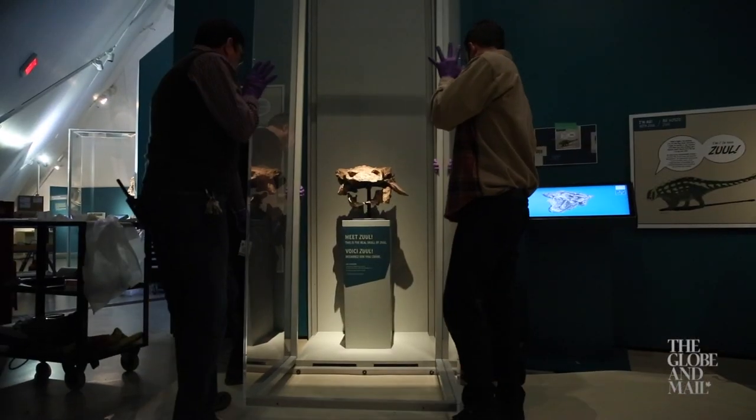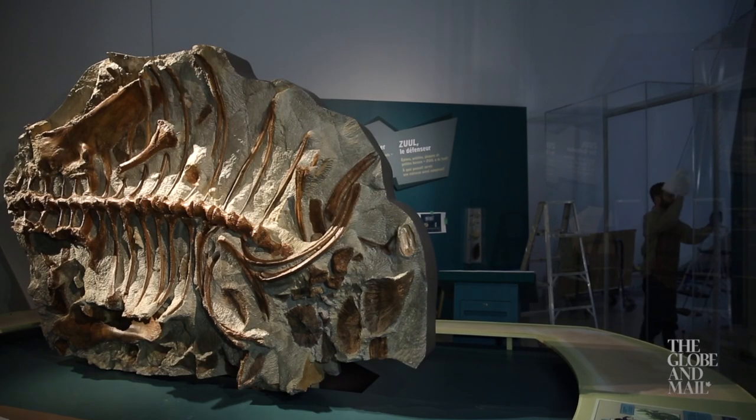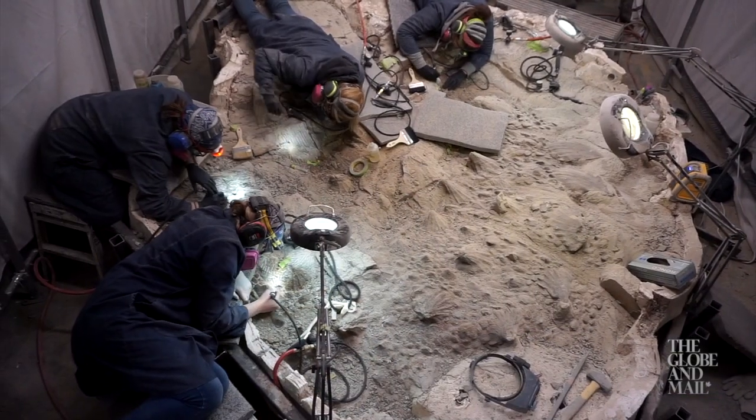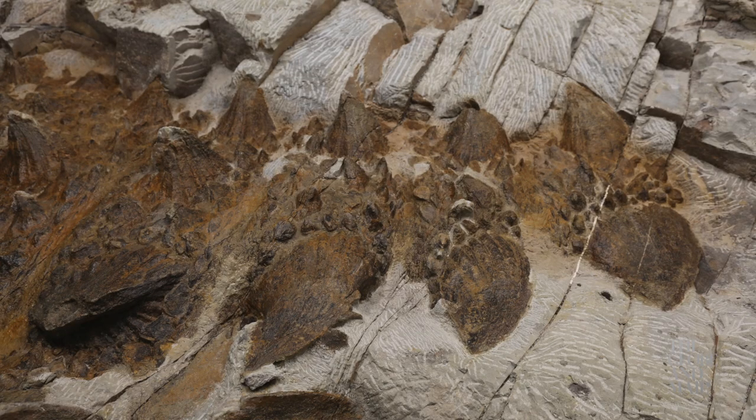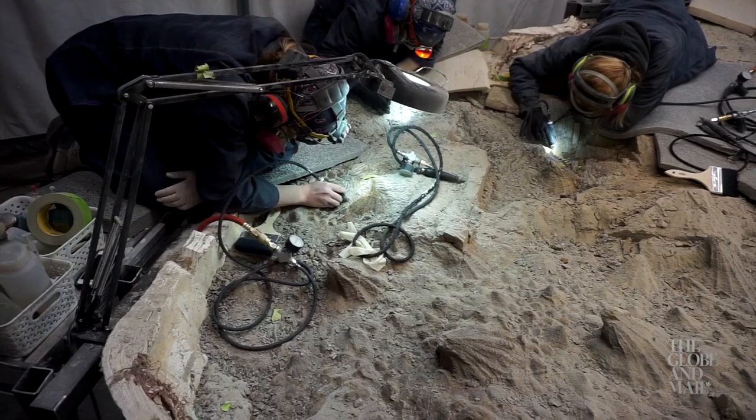After more than two years of work, Zool's head and tail are now on display along with a cast of its body from the belly side. Meanwhile, the rest of the fossil is still being prepared from the opposite side, where more evidence of skin and the creature's armor plating is waiting to be revealed.